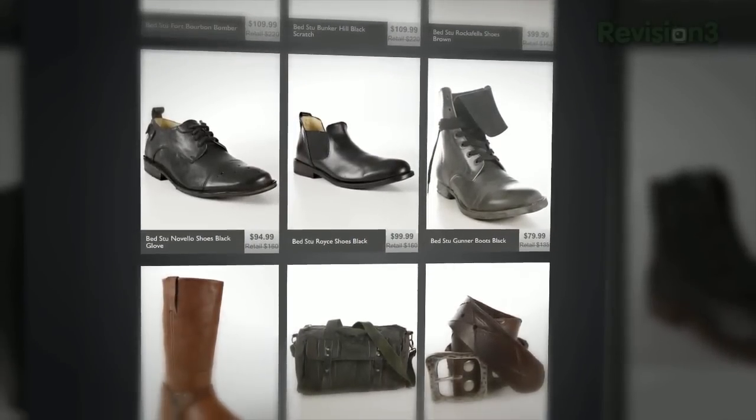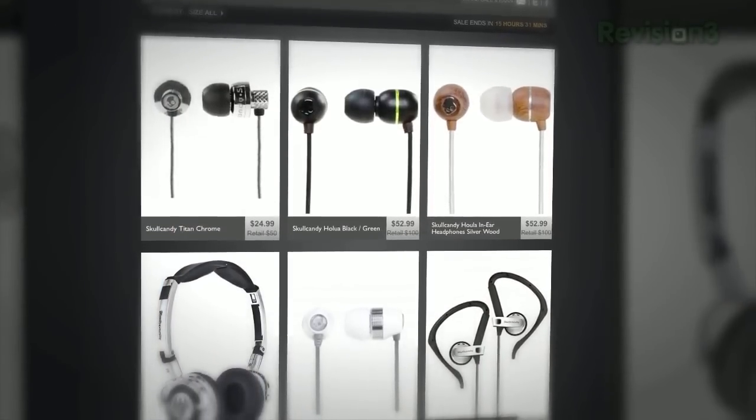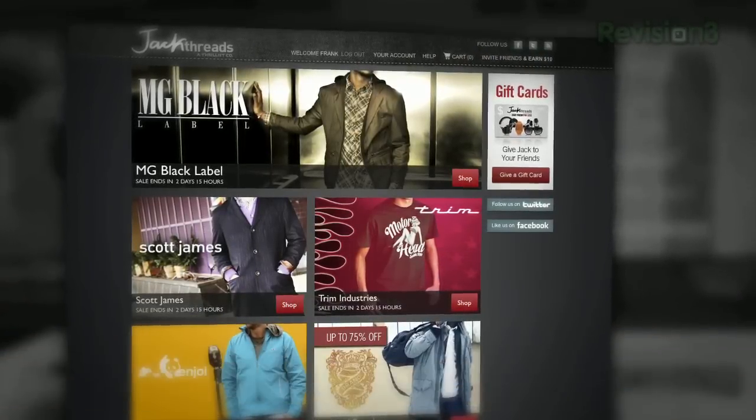Now Jackthreads is a private club, but luckily, TechZilla Daily's got the hookup. And did we mention it's free to join? Hit up jackthreads.com and you'll instantly start saving without having to leave the house.